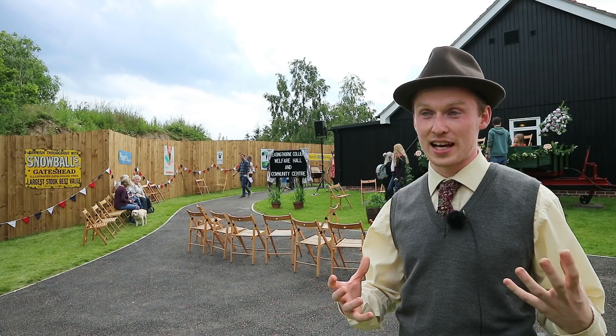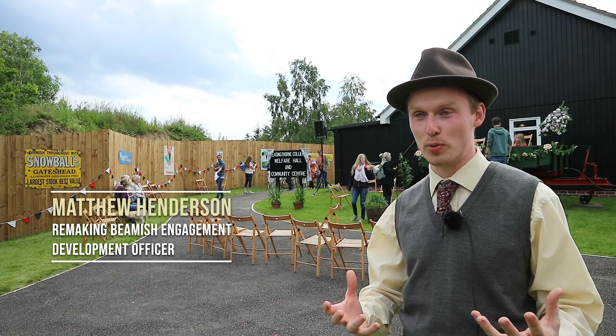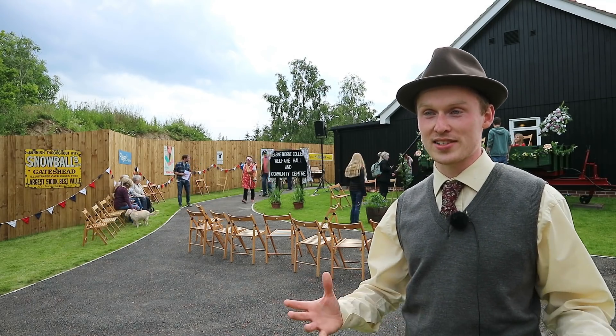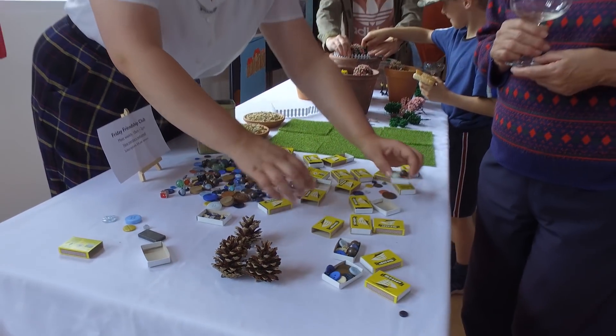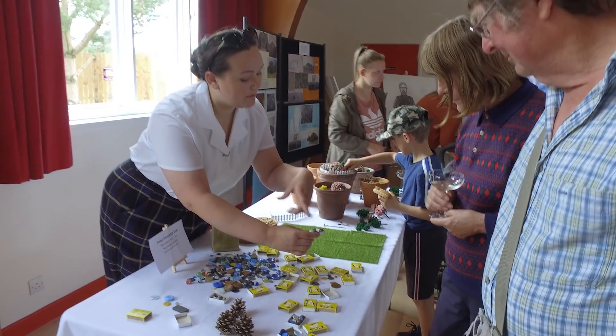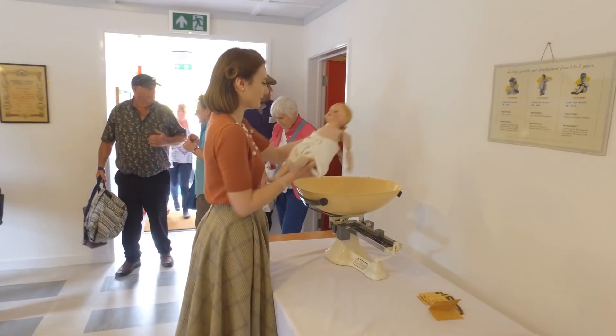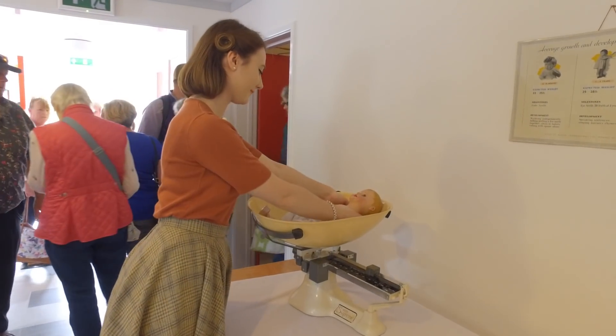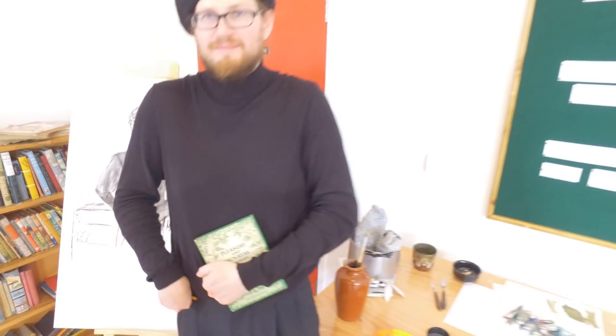We're trying to create that same community spirit and buzz that it would have had in the 50s, so there'll be a different daily activity each day and that'll change seasonally. There's everything from amateur dramatics through to craft clubs, NHS clinics, and youth club games, so every day you should come in and find something different.